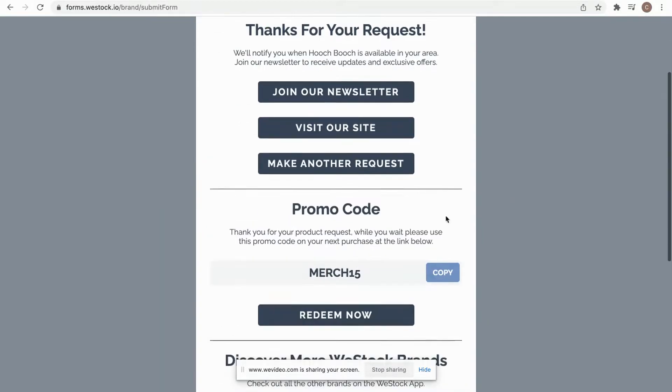Some brands will also add their promo code. You're going to see that promo code here, and as we can see with this brand, they have a 15% discount off of merchandise. I'm going to simply copy that, click redeem now, and it's going to take me to their merch page.